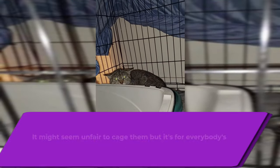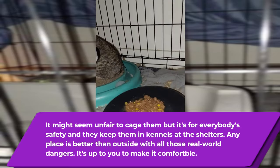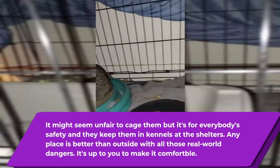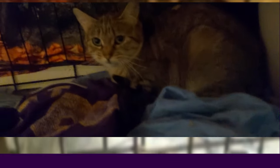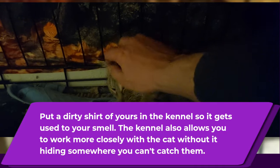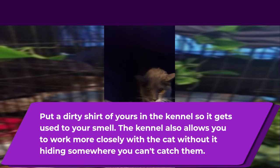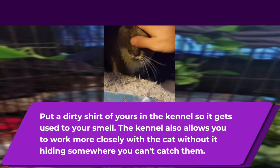It might seem unfair to cage them, but it's for their own good and for everybody's safety. They do keep them in kennels at the shelter, so it's perfectly fine — any place is better than outside with all those dangers, and it's up to us to make them comfortable. Put a dirty shirt of yours in the kennel so that it gets used to your smell. The kennel also allows you to work more closely with the cat without it hiding somewhere you can't catch them. The dog kennel might be a little messy sometimes, but it's for the best, at least for the first few weeks.